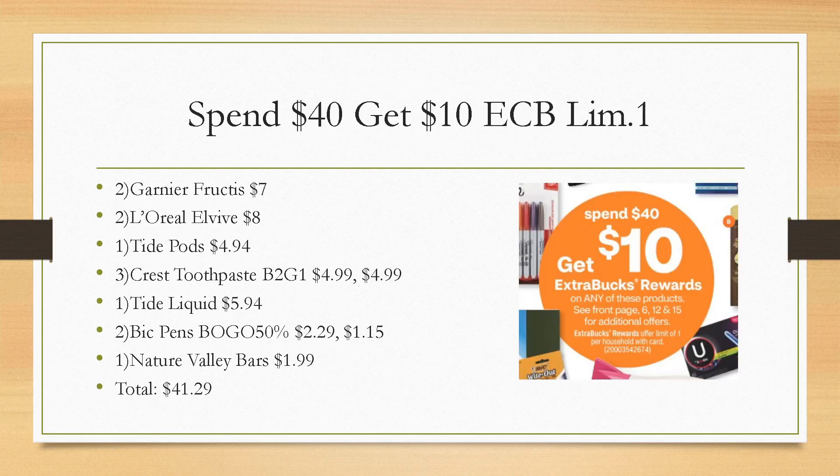Now for the spend $40, get a $10 Extra Buck deal — limit of one. I put together one quick scenario, though I'll likely do a different one on Sunday based on what CRTs I get. By the way, if you missed my CVS haul for the current week, check it out — everything wound up free and a money maker with so many stacked coupons and CRTs. You still have two days left to take advantage of the current week's deals.